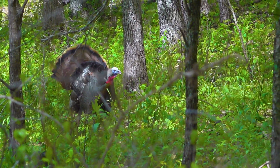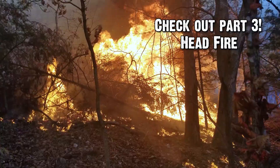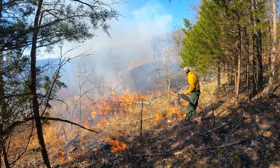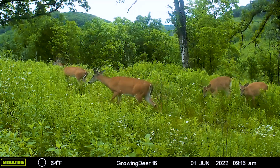In the next video in this series, I'm going to dive into more specifics — I'll really talk about head fires, backing fires, strip head fires, and how we use each of those tools very specifically to meet wildlife habitat improvement objectives.